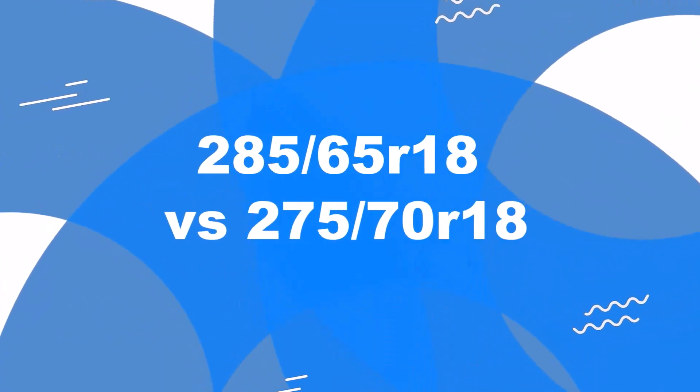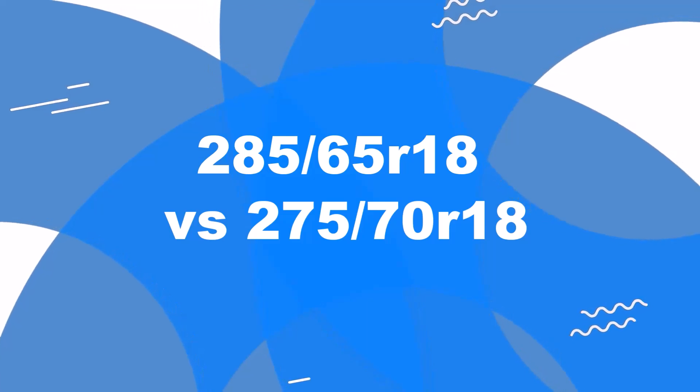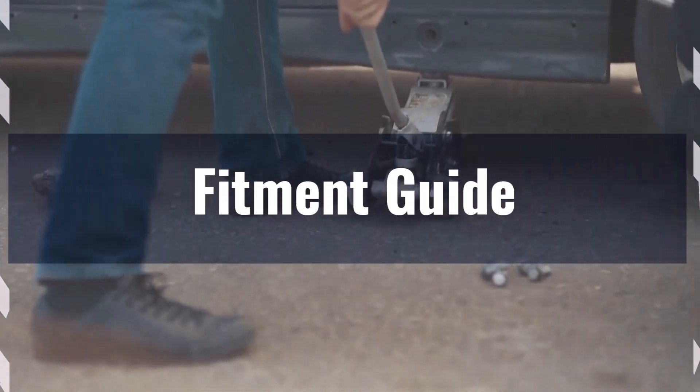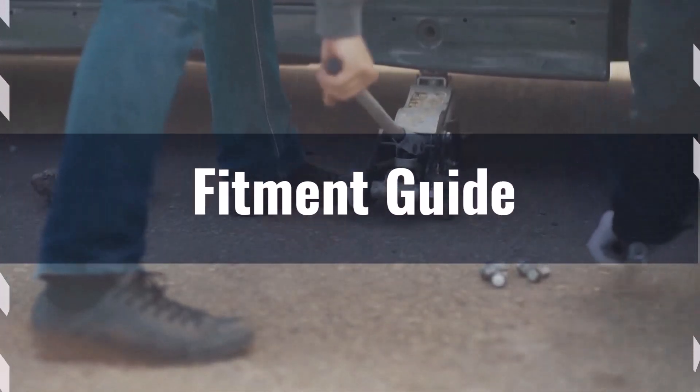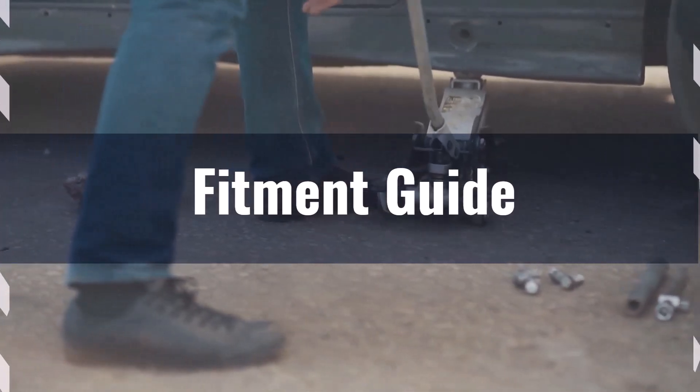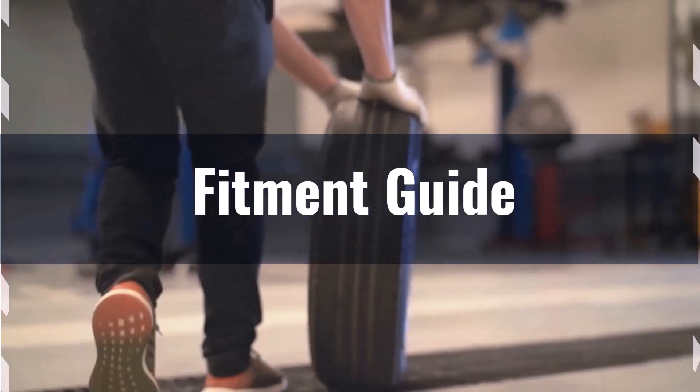Welcome to our comparison video on switching from 285/65R18 to 275/70R18. The diameter difference between these tire sizes is 1.8 percent, which is well within the acceptable 3 percent range. This means the interchange is acceptable without necessitating major adaptations.